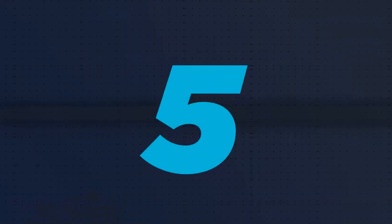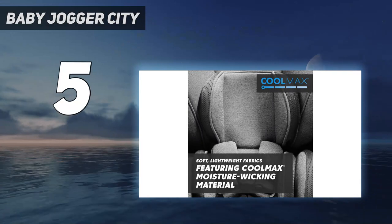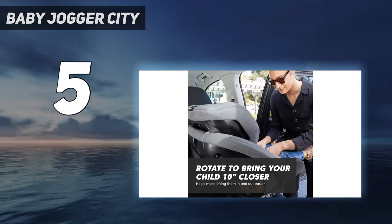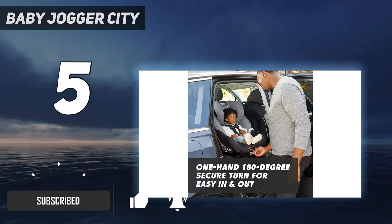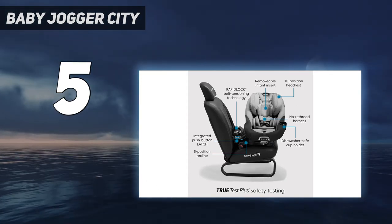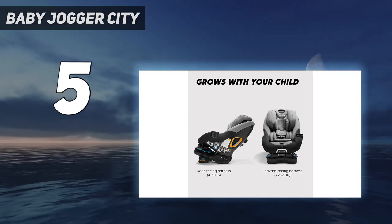Starting at number 5: Baby Jogger City. A new category has emerged in the car seat market — convertible car seats that rotate, so you can strap your baby in with them facing the car door, then spin your baby back into a rear-facing position. This makes the load-in easier, since you can face your baby as you clip the harness buckle into place. No more leaning into the back seat and twisting yourself like a pretzel.